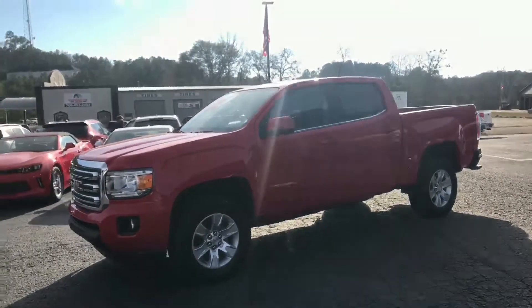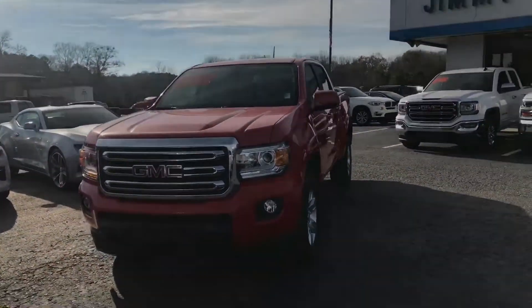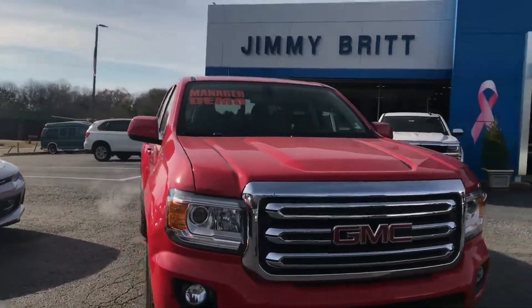We're at one of the last 2017s left. The good thing about this one is it is a program vehicle. To be part of the program, you're either three months or 3,000 miles, whichever comes first.